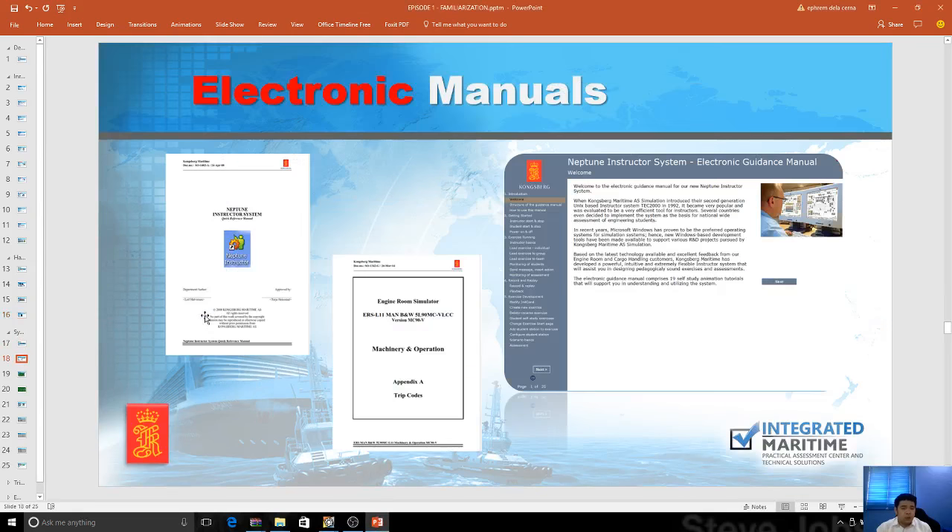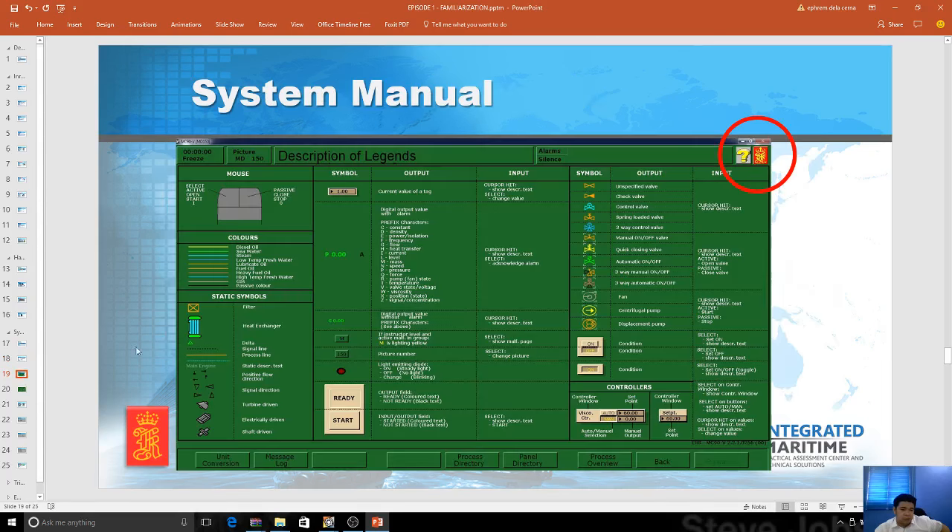Now, the system manual. There are electronic manuals on the system, which is very good. They have three manuals — a hard copy, and the Neptune instructor system manual for instructors — which is partly for instructors and student familiarization. You can use those to run the simulator, and what you need to do is just experiment with the simulator. The system manual shows the version — this is still a 2.2 version in the slides, but what we have now is a 2.7 or 2.8.